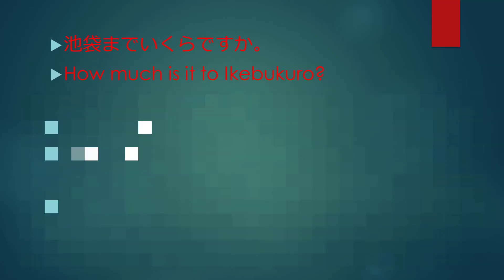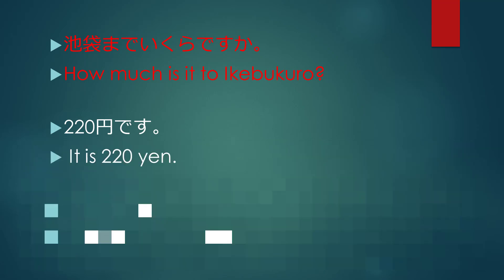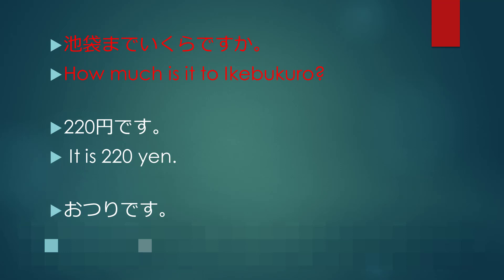池袋までいくらですか? How much is it to Ikebukuro? 220 yen. It is 220 yen. Here is your change.